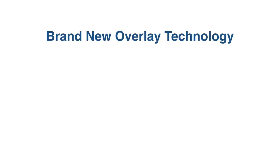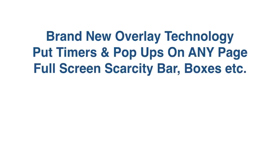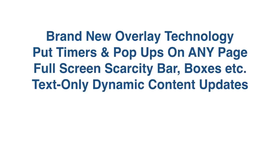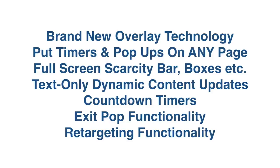You also get our brand new overlay technology — you can put timers, pop-ups, and all our tools on any page, even if you don't own the page. You get full-screen scarcity bars, boxes, and more. You get text-only dynamic content updates and beautiful countdown timers. And if you go for the pro version, you even get exit pop functionality and retargeting functionality as well.